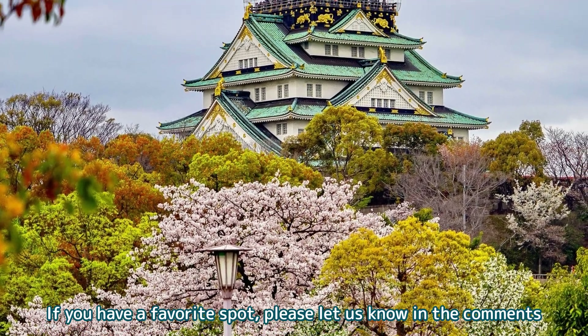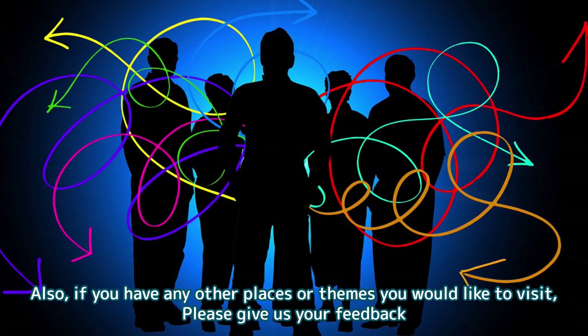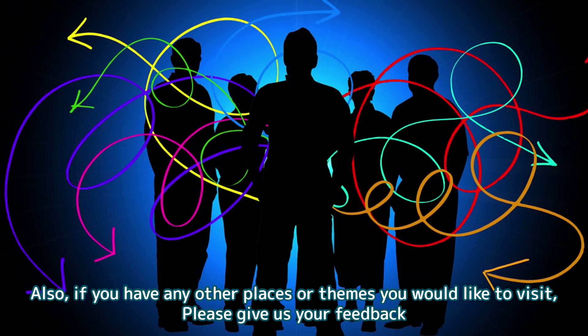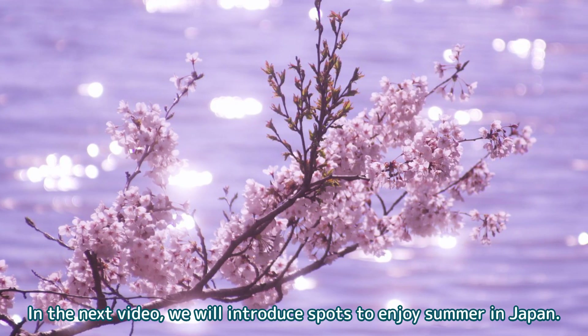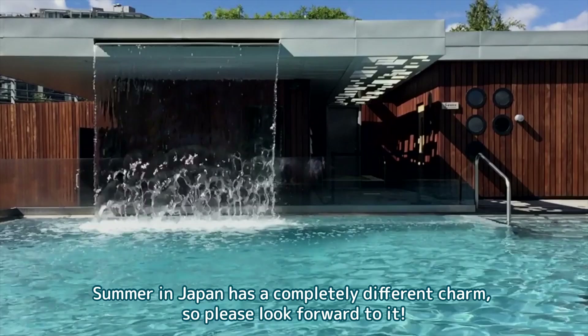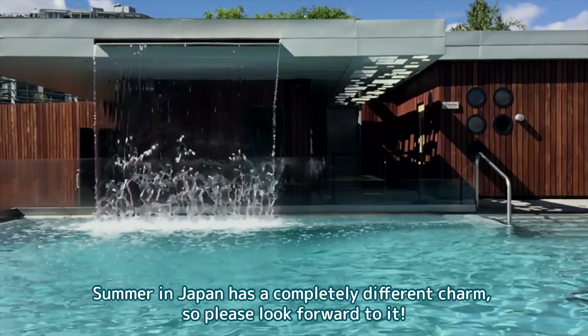If you have a favorite spot, please let us know in the comments. Also, if you have any other places or themes you would like to visit, please give us your feedback. In the next video, we will introduce spots to enjoy summer in Japan. Summer in Japan has a completely different charm, so please look forward to it.